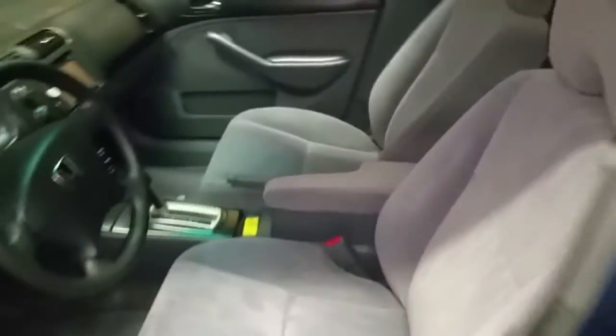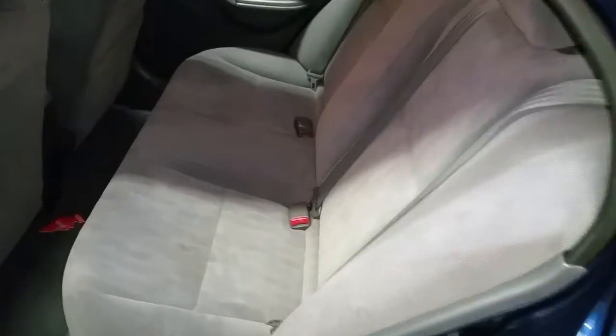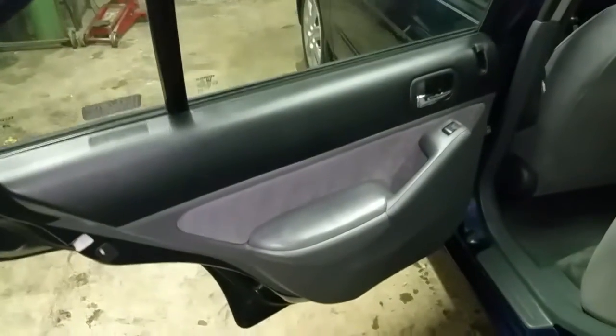There are nicks and scratches — it's used. All used cars are sold as is. But we try to give you as much information on it as we can so that you can make a great informed decision. If you're looking for a second car, here you go.